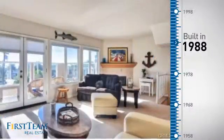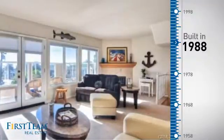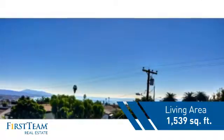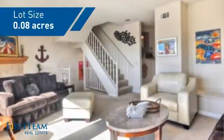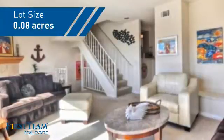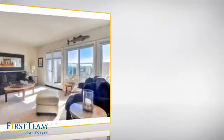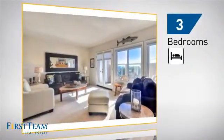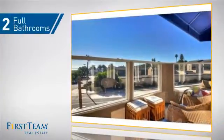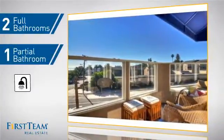This property was built in 1988 and features over 1,500 square feet of space, giving you a spacious layout to play host or kick back and relax after a long day. Inside you'll find three bedrooms, so everyone has a private space to come home to, as well as two full bathrooms and one partial bathroom.